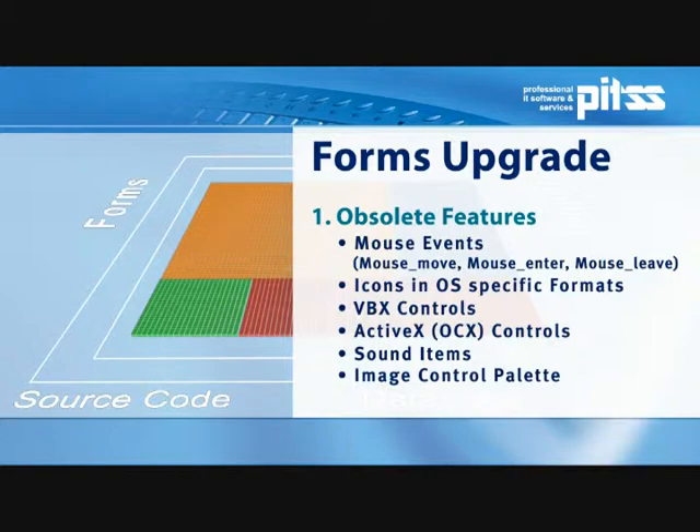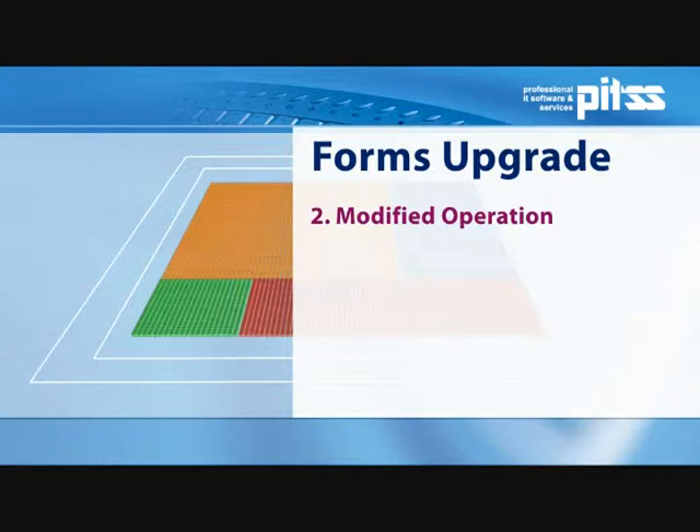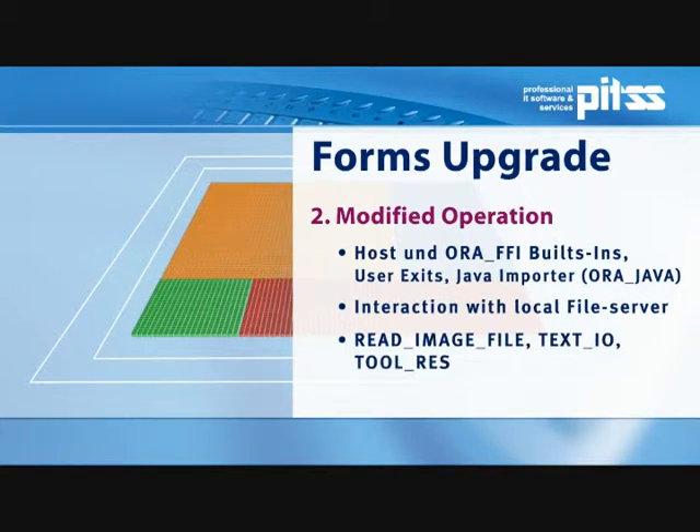One example is replacing a client functionality such as GetFilename with WebUtil, an Oracle standard library that enables you to work from an application server. New functionalities are the result of program transfers from the client environment to the application server. These functions are available, but their content needs to be adjusted to the new environment — for example, host, ORIFFI, or interaction with a local file system. Another example is the text I/O that no longer conducts its operations from the client but from the application server.